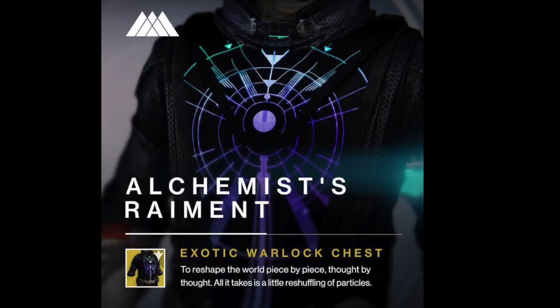After that is the Alchemist Raiment, a Warlock chest piece that is not very helpful. When you pick up primary ammo, you have a chance to receive a small amount of glimmer. Also, picking up orbs when your super is fully charged will recharge your melee and grenades. Not the best when ghost shells have a similar glimmer perk.